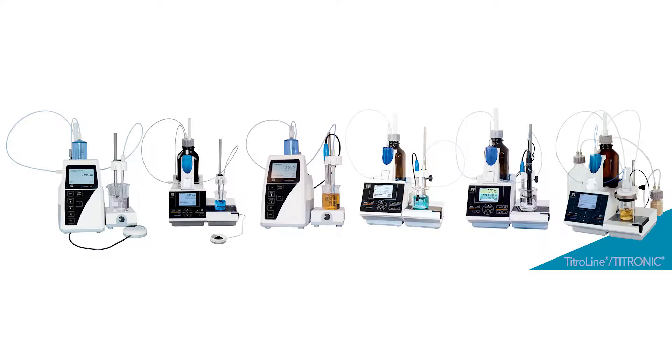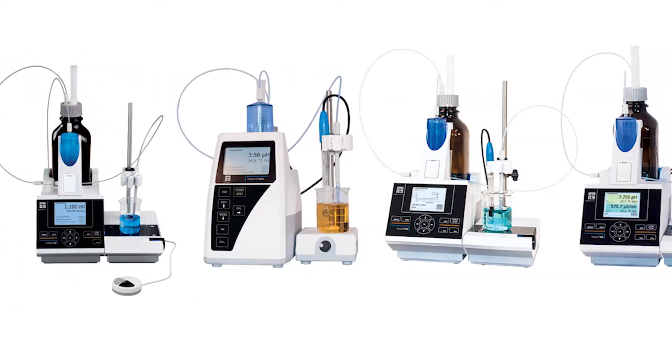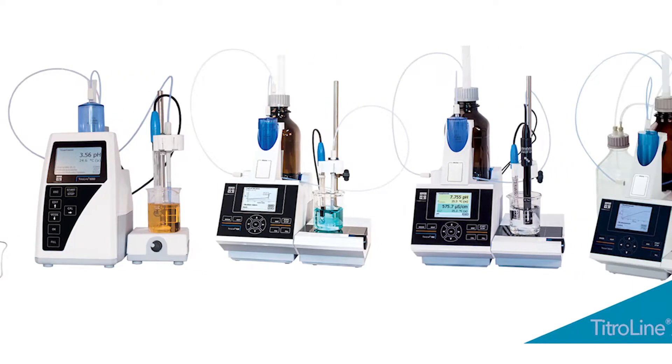Our premium titration equipment is handcrafted with unmatched precision, offering advanced features within a budgetary scope of any lab. We have a total of eight different models of titrators, offering a wide range of features and capabilities, from our manual piston burettes all the way up to our automatic titration systems.